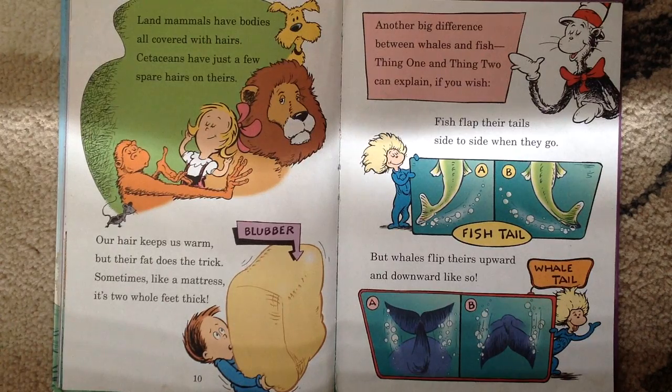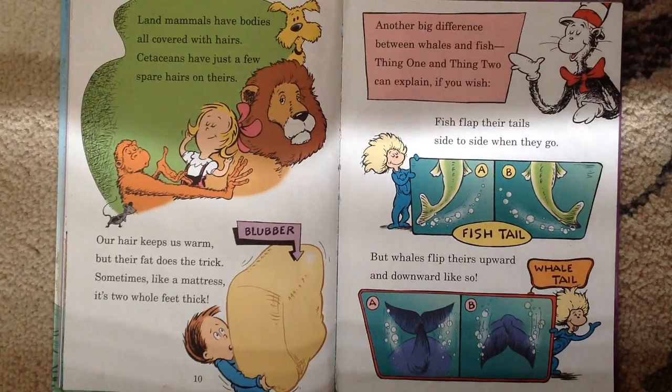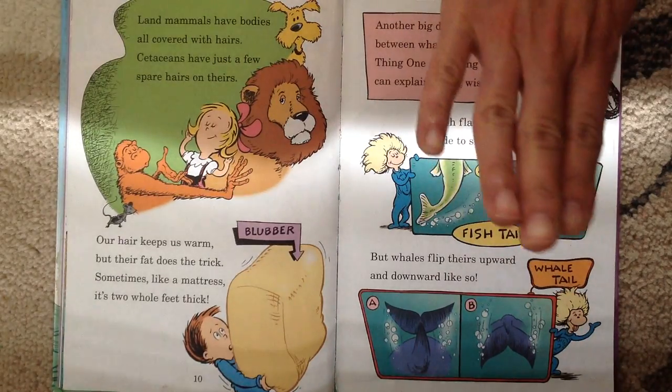Another big difference between whales and fish: Thing One and Thing Two can explain if you wish. Fish flap their tails side to side when they go — see, the fish flap their tail from side to side. But whales flip theirs upward and downwards like so.